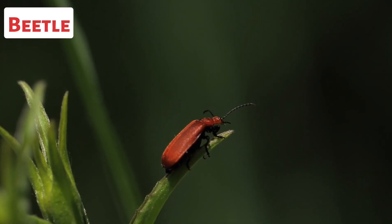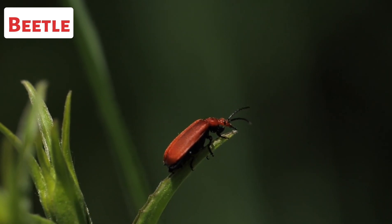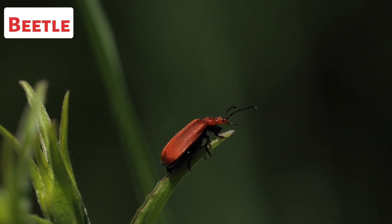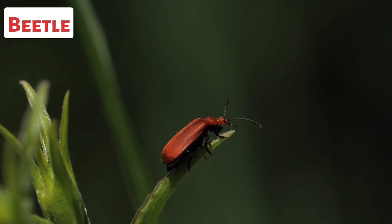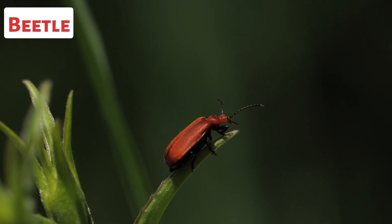This is a beetle. Beetles can be found in nearly all terrestrial habitats, ranging from forests and grasslands to deserts and wetlands. They are distributed worldwide, with different species adapted to specific environments and regions.